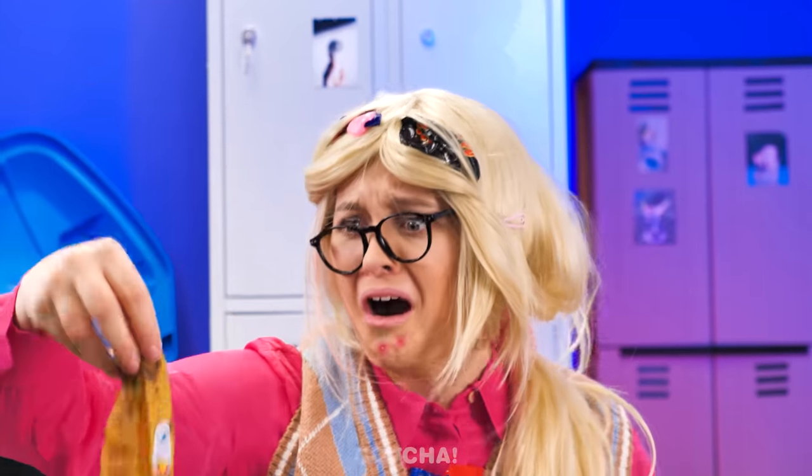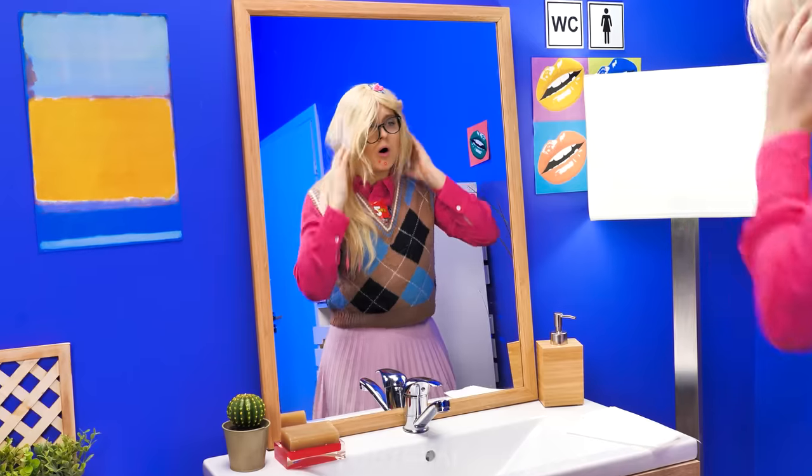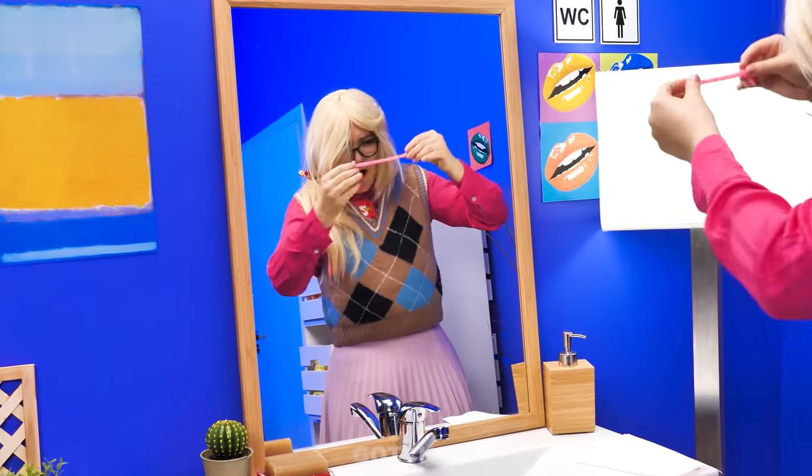I'm so embarrassed! Eww, this is so smelly! I look like a mess right now! What's this sticky thing? Oops, I didn't mean that. Let me clean it up.